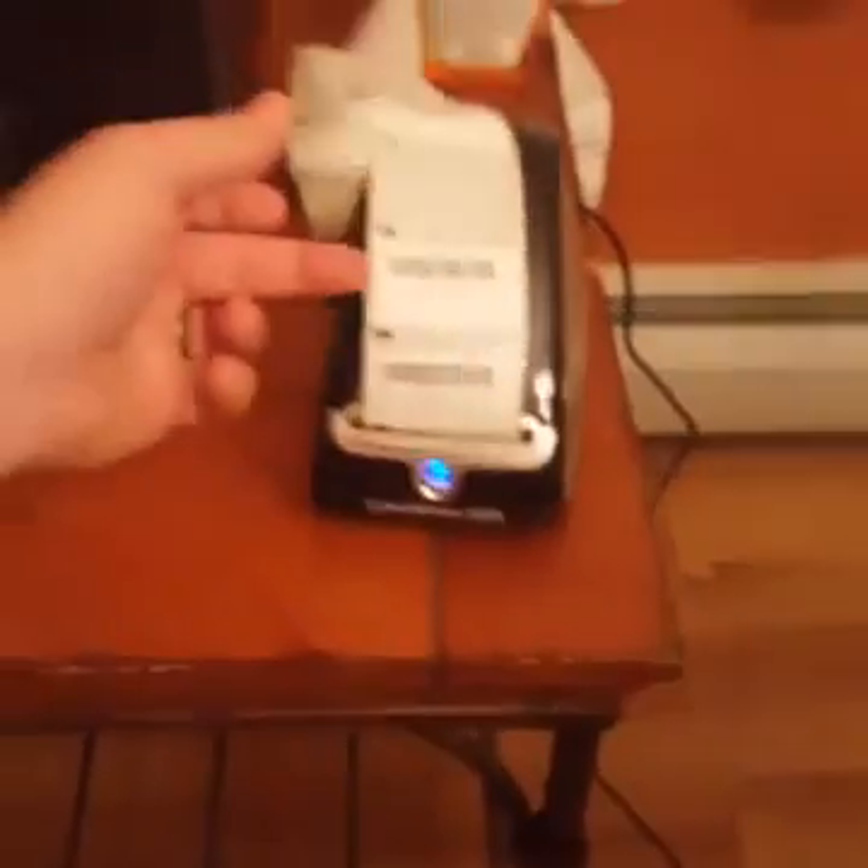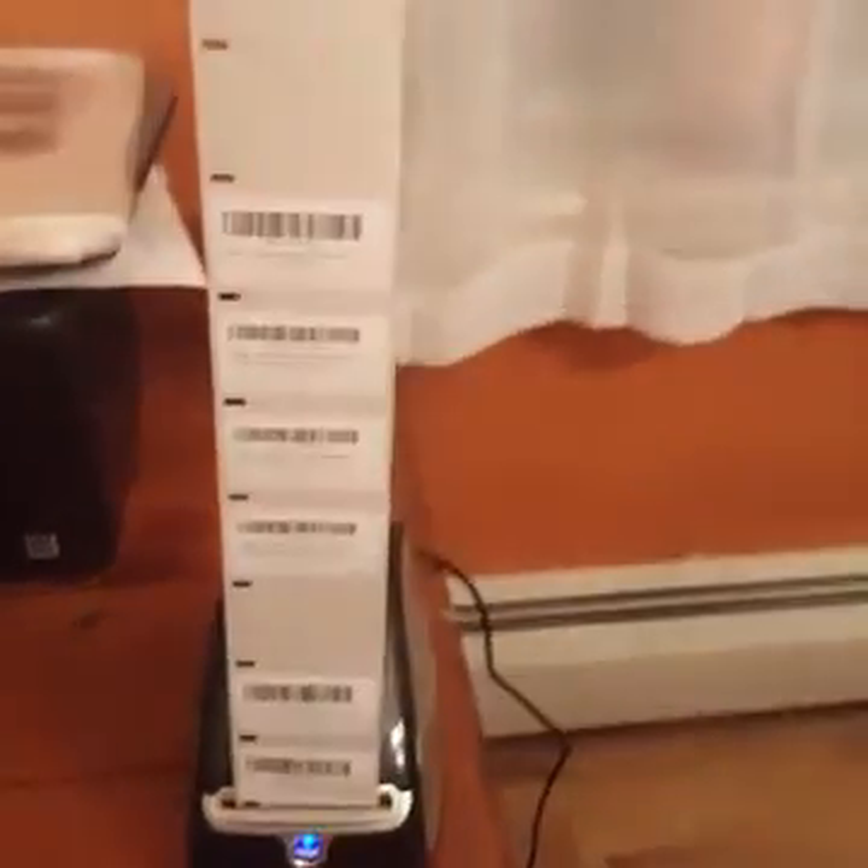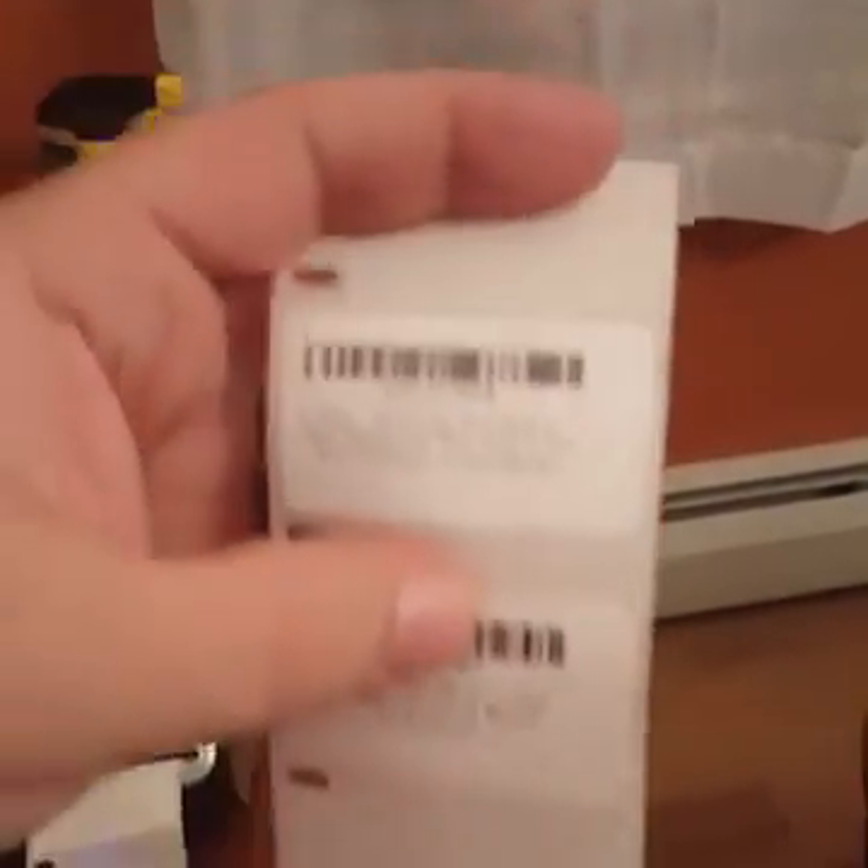To give you an idea, I've got the computer here, I've got my barcode scanner, and this is how I print out my labels — all right here. These are labels that I made through Amazon, and I put those on the product.